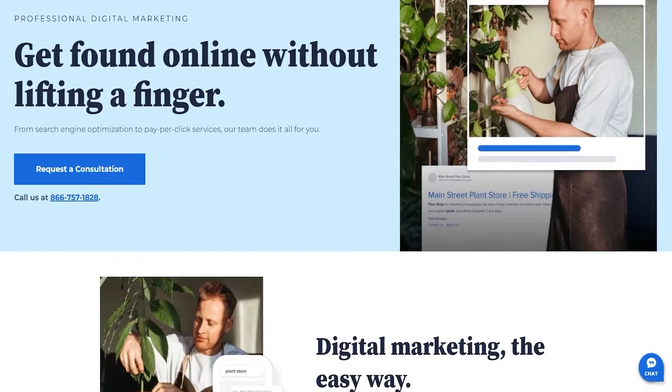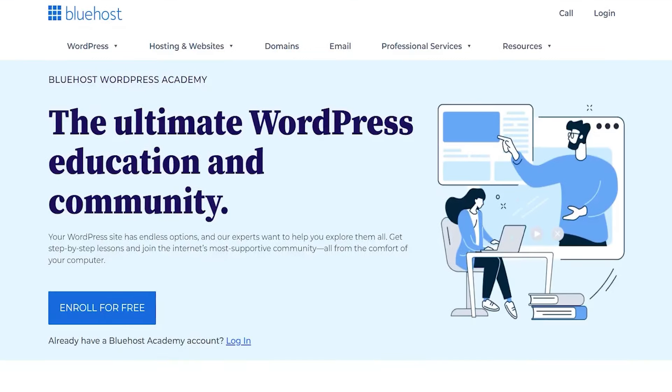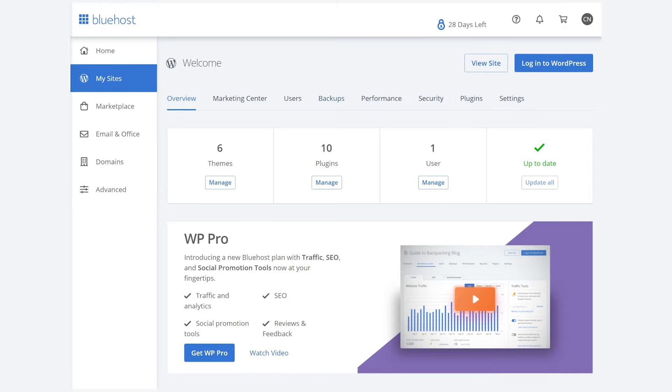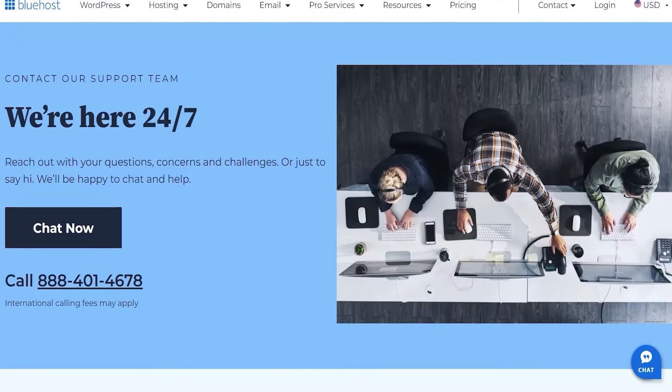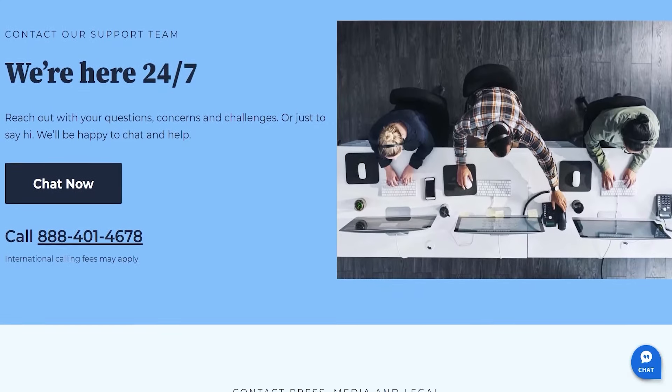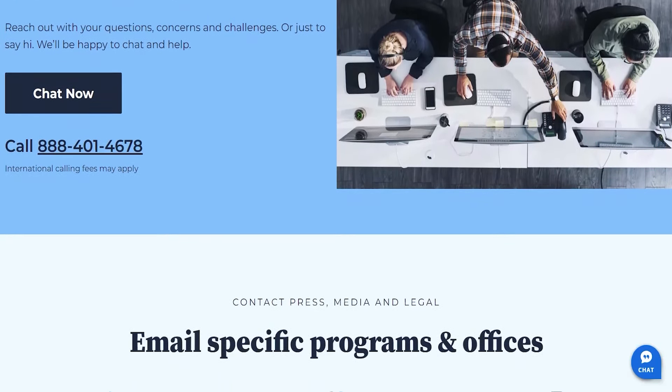Bluehost also offers a bunch of tools for small business owners including marketing tools, training resources, and an easy-to-use dashboard, which is great for beginners and advanced users as well. And if you ever need any help, you can always contact their customer service — they'll be there for you every step of the way until your website is live.